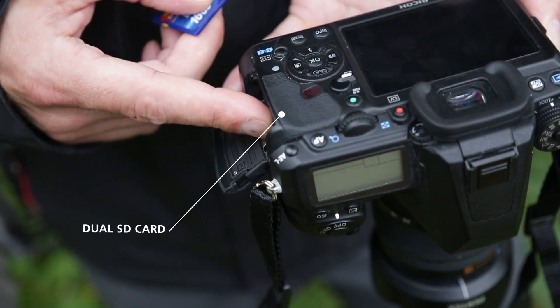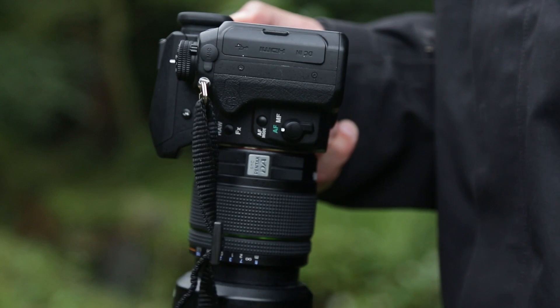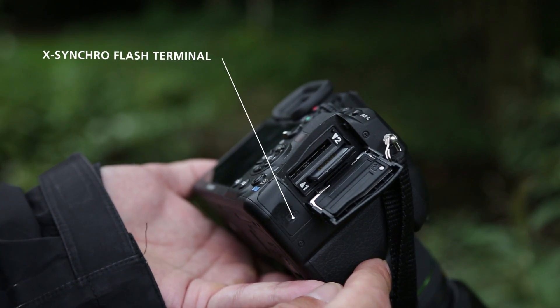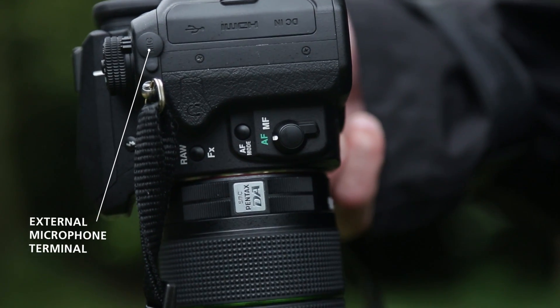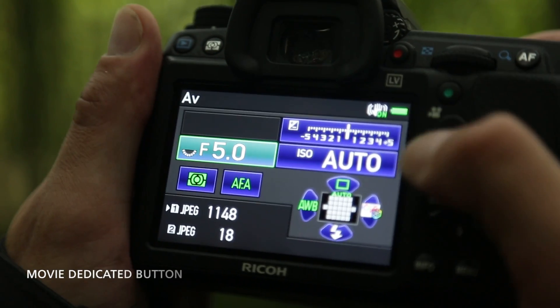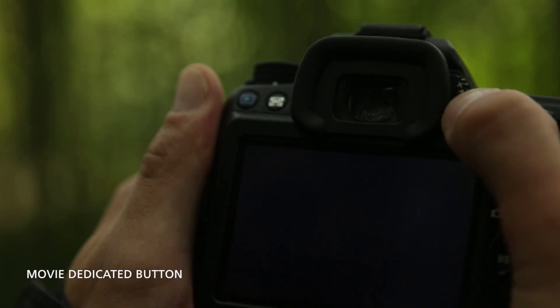For faster image transfer, the K3 is equipped with dual SD card slots and USB 3.0 connection. The K3 is also equipped with X-Synchro flash, an external microphone connection for controllable sound, and a new AF button on the front for quick access to AF modes. A dedicated button on the camera's body enables direct access to video recording.